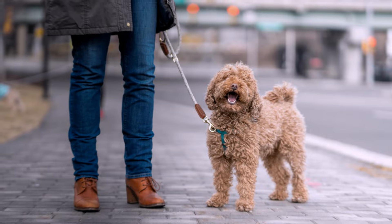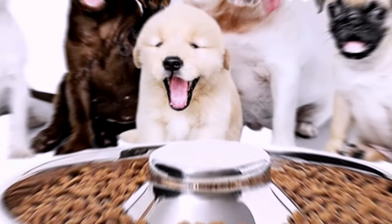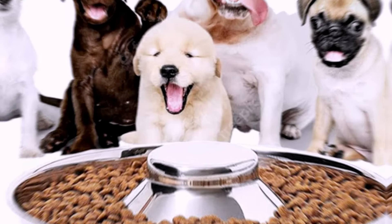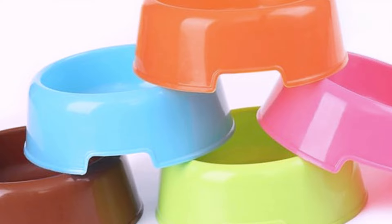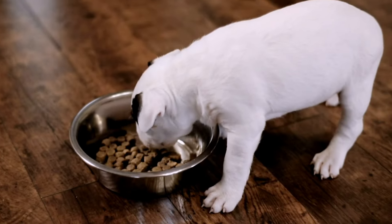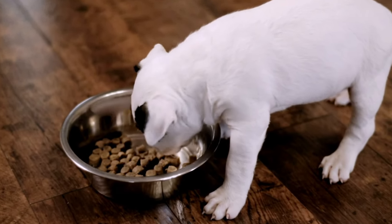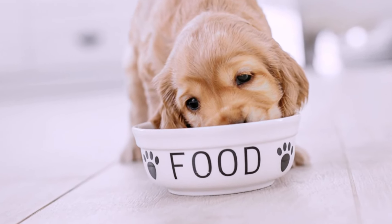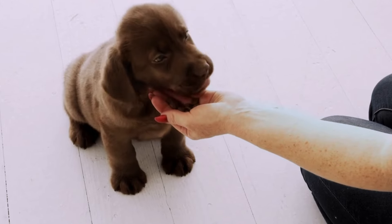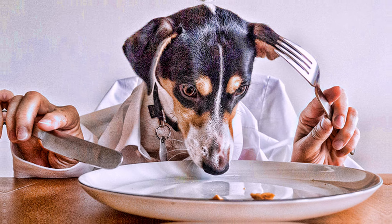Have the right tools. To train your puppy effectively, you need some essential items, such as food and water dishes. Choose dishes that are sturdy, easy to clean, and appropriate for your puppy's size and breed. Avoid plastic dishes as they can harbor bacteria and cause allergies or chewing problems. Feed your puppy a balanced and complete diet that meets their nutritional needs and supports their growth and development. Choose a food that is specially formulated for puppies and follow the feeding guidelines on the label. Use treats sparingly and only as a reward for good behavior or training. Avoid giving your puppy human food, as some foods can be toxic or harmful to dogs.